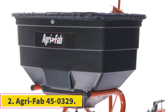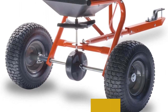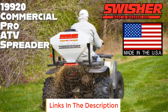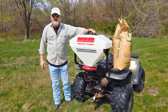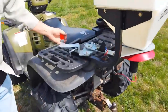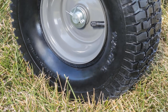Number 2: Agri-Fab 45-0329. The Agri-Fab 45-0329 is a notable piece of agricultural equipment known for its efficiency and convenience in spreading seeds, fertilizer, and other granular materials across large areas of land. This spreader boasts a robust capacity of 185 lbs, making it suitable for spreading tasks on expansive landscapes, covering approximately 40,000 square feet with a single load. One of the key features is its impressive spread width, reaching up to 12 feet.